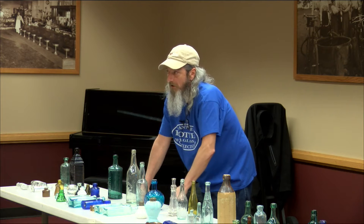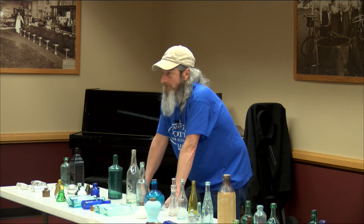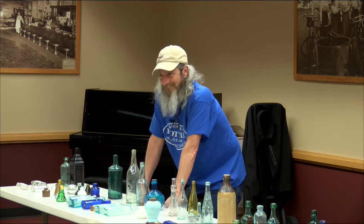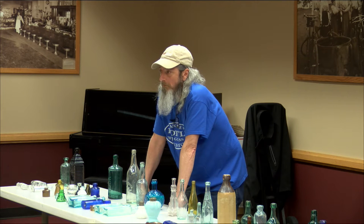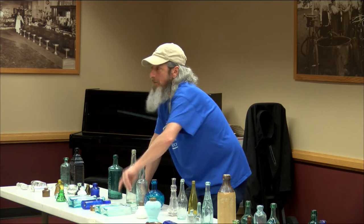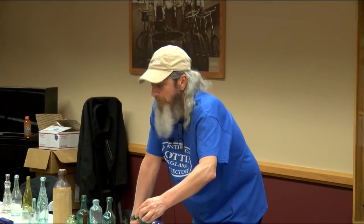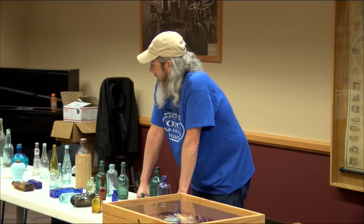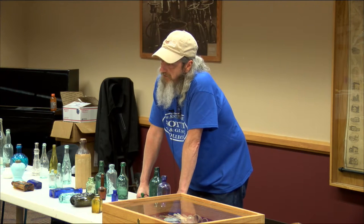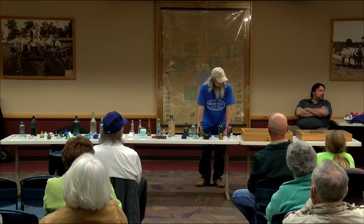Any questions on dating? That pretty much tells you how to date, so you should be able to go home and say this is 1890s — everybody good with that? There's a quiz later. I have a question: what were the tops made of? Were they glass as well? The stoppers were cork — they were all cork. Unless you have some that are glass stoppers like this one. Everything was cork. Screw tops didn't come around until — some of your mason jars, 1880s to 1890s. But bottles, they were like 1900 when they started doing that.